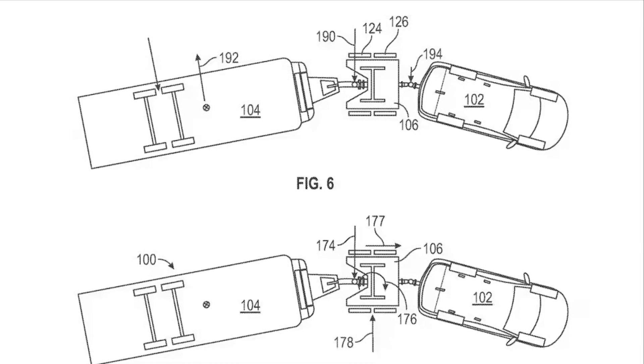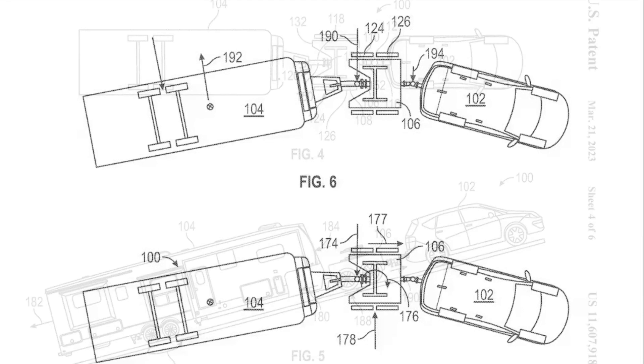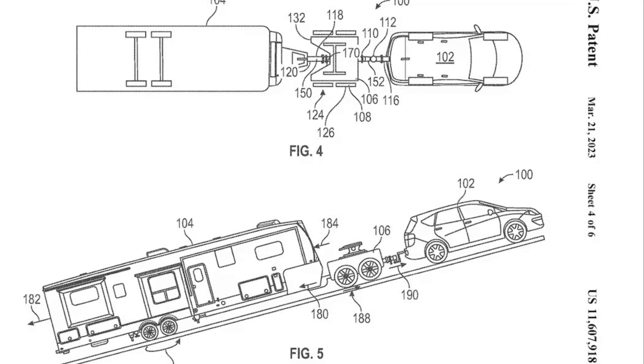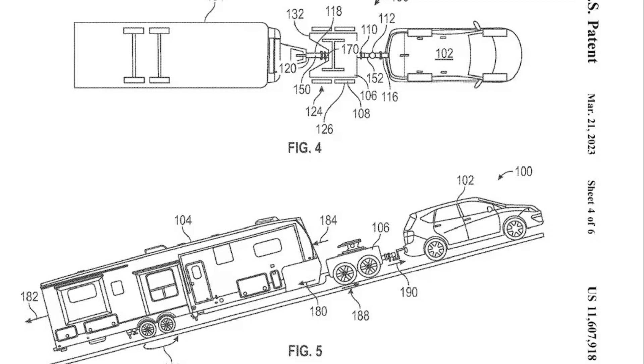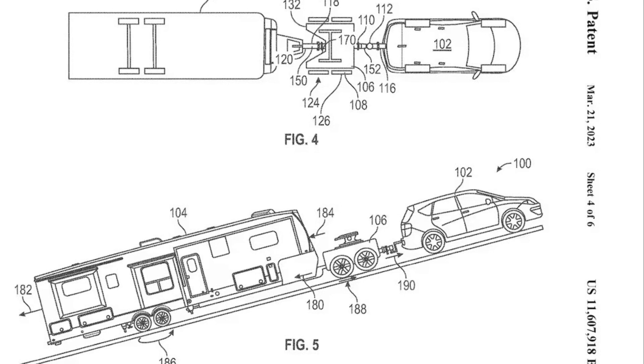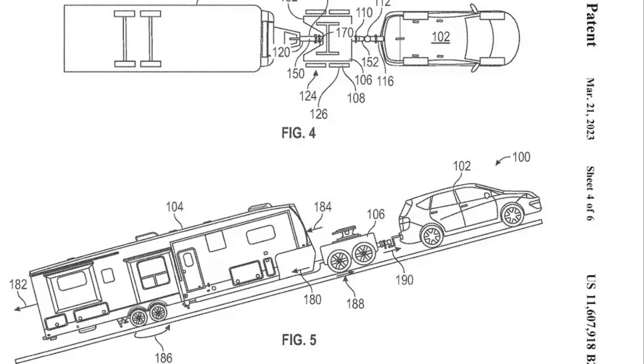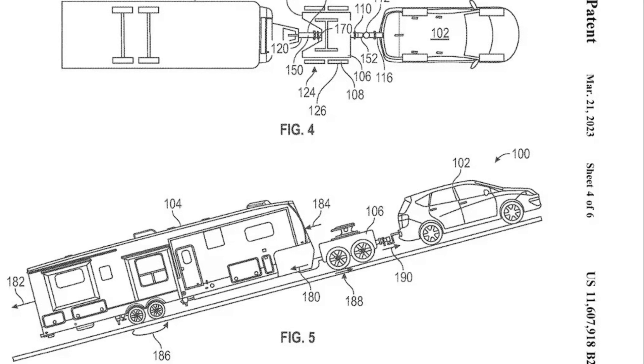What if you didn't have to accept these compromises? Drive whatever you like, and when the time comes to tow that 4,000-pound camper, just hook it up to your compact SUV and go. If the towing assistance system dolly that GM patented recently ever comes to fruition, you could certainly do that. This powered smart device hooks up in between the trailer and load, and includes powered wheels.